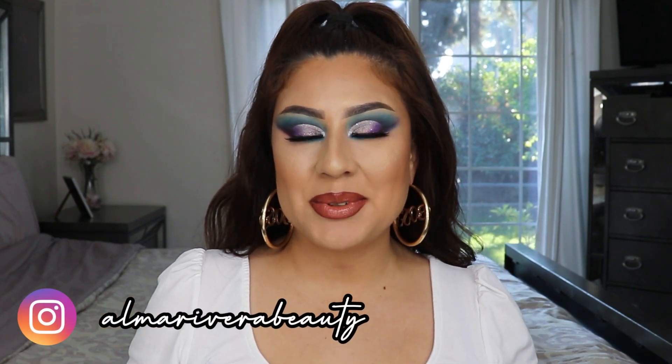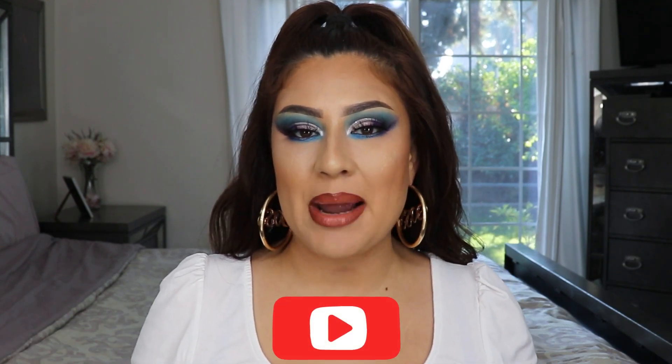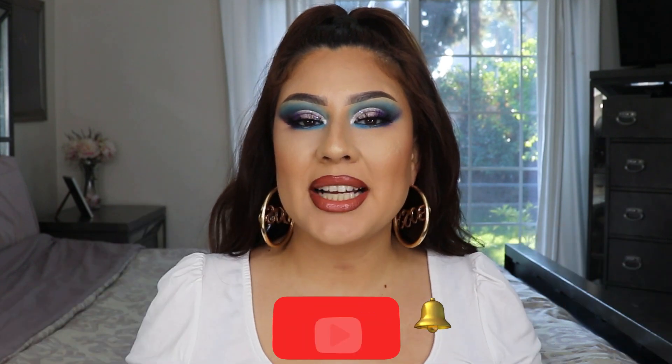What's up everyone, welcome back to my YouTube channel. If you have not yet, be sure to subscribe and hit the notification bell so you get notified every single time I upload a new video. In today's video I am reviewing a new palette from Beauty Creations called the Jasmine palette, and I'm also doing an eyeshadow tutorial with the look I have going on right now. So if you're interested, stay tuned.